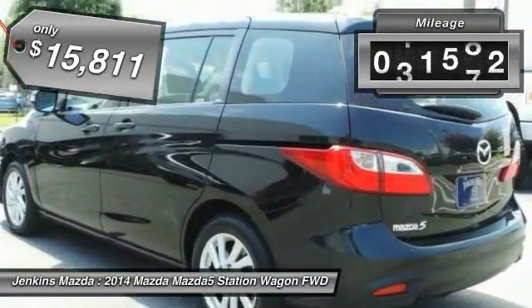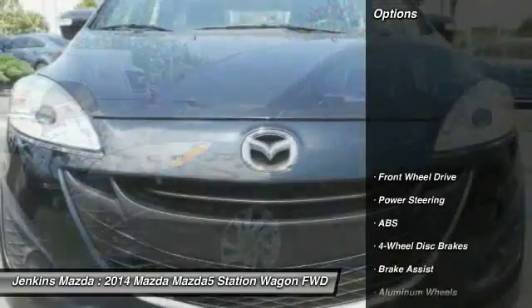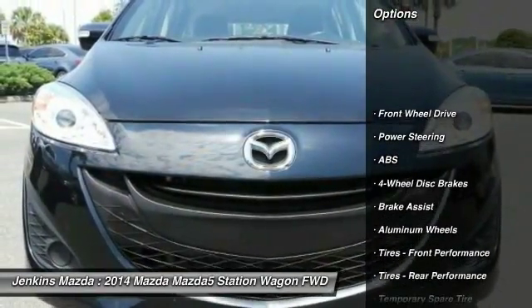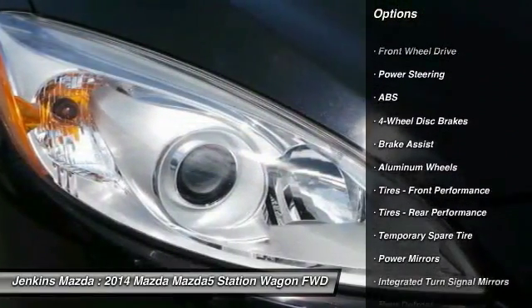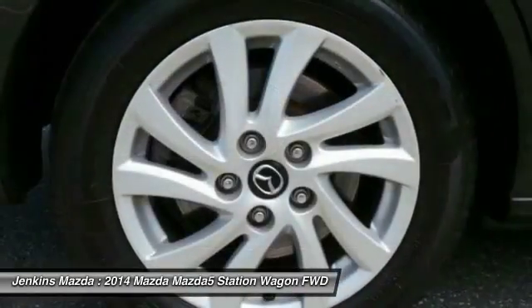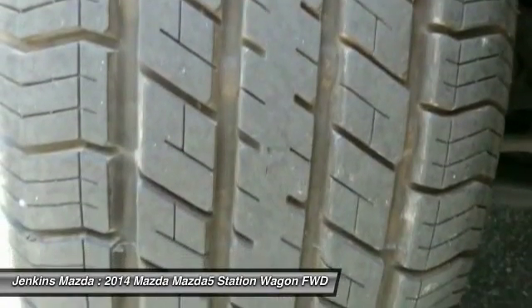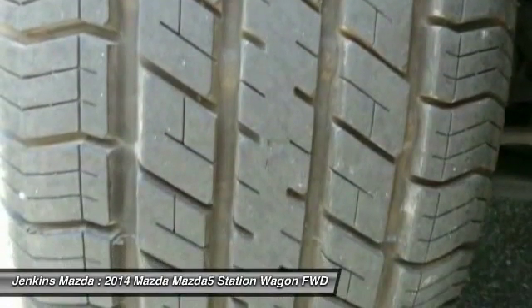This vehicle has less than 45,000 miles. Here are some of this vehicle's great options: steering wheel audio controls, stability control, traction control, keyless entry, anti-lock braking system, power steering, driver airbag, adjustable steering wheel, cruise control, and aluminum wheels.